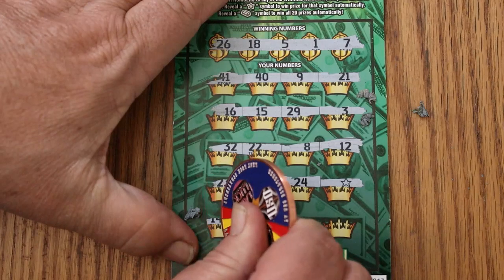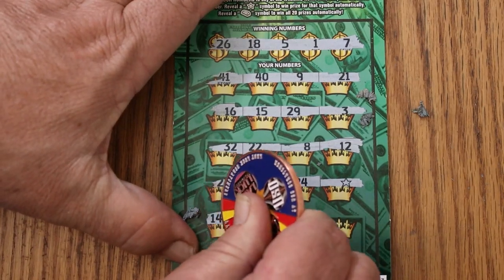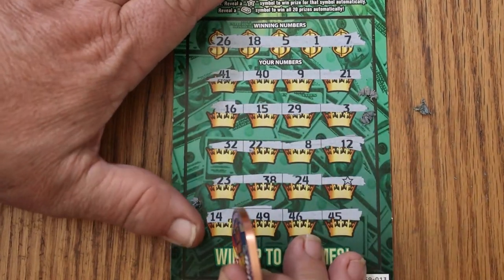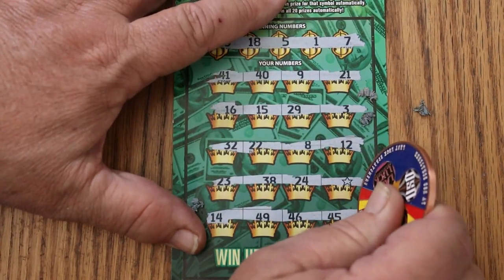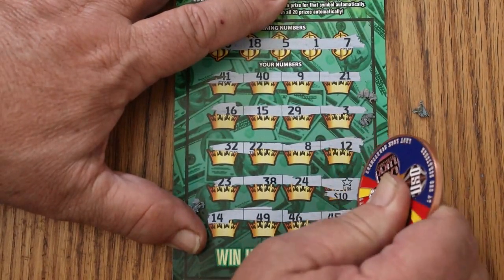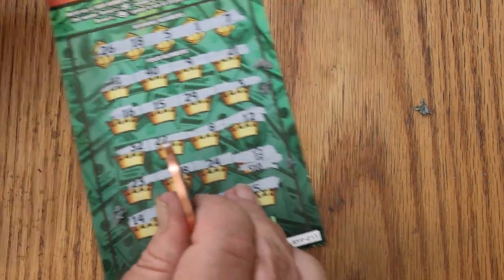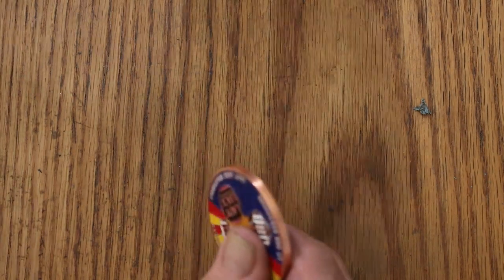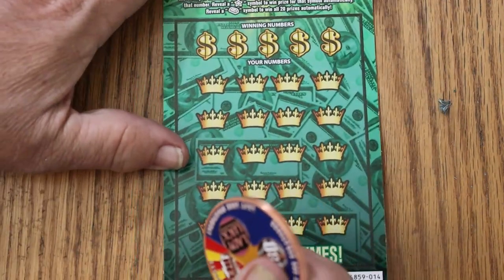Always nice to start a session with a win. Ticket 14. 49, 46, and 45. We got something here on this star — what are we going to get? And we're getting our money back. $10. It's a messy ticket too.